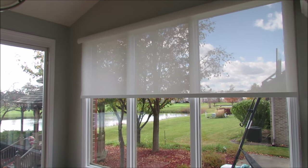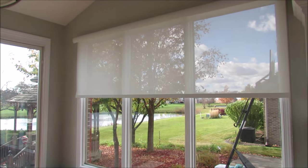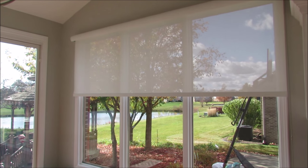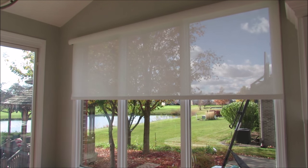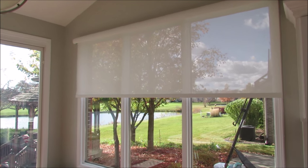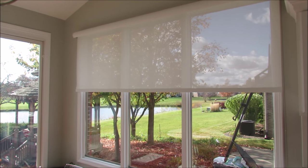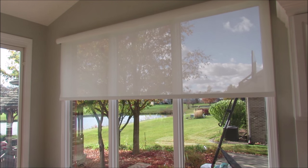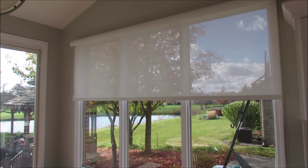We also had these shades installed a couple months ago. We hardly ever pull them down because we just love the view, and we don't really have an issue with privacy because of the way the homes are designed and the people across the pond are way too far away to see into our house. We chose Hunter Douglas shades and had them custom designed because of the size of the window. We chose ones that block out the sun but you can still see through, since privacy isn't really an issue in our breakfast nook anyway.